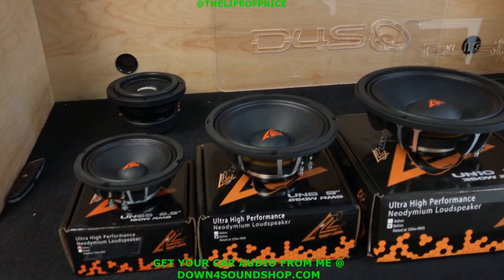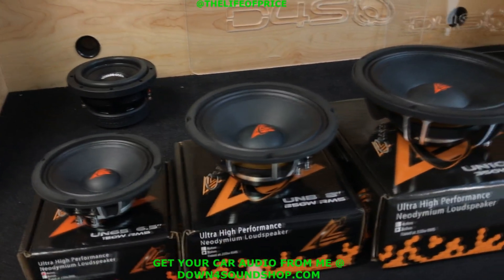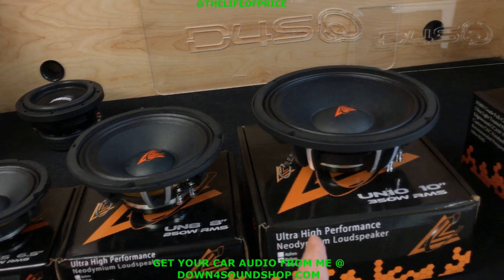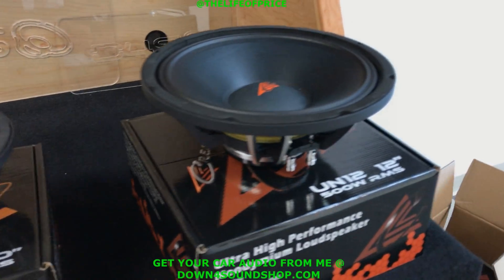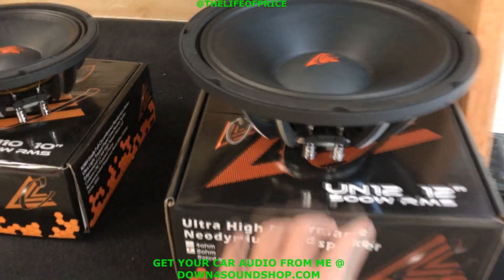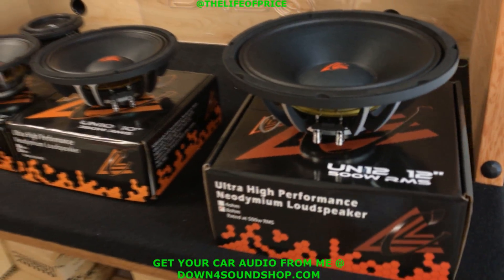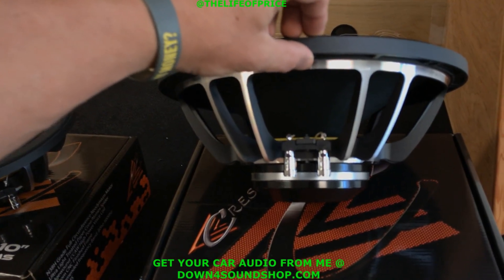They come in a six inch, eight inch, ten inch, and — wait for it — now a 12 inch. Look at that monster right there! So if 10 inches isn't enough, we can now hit you with the foot long. I wanted to unveil this UN12 now that it is in stock. They've been talking about making it for a while, but now they are in stock.